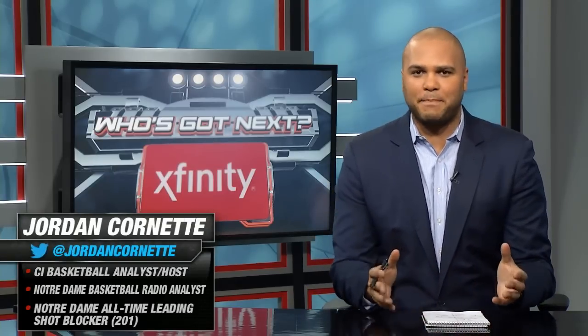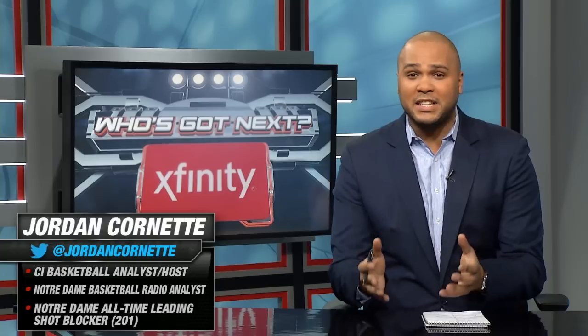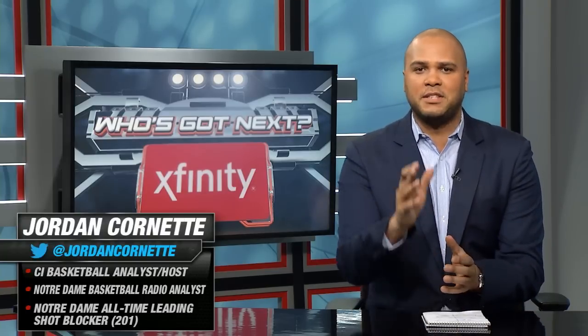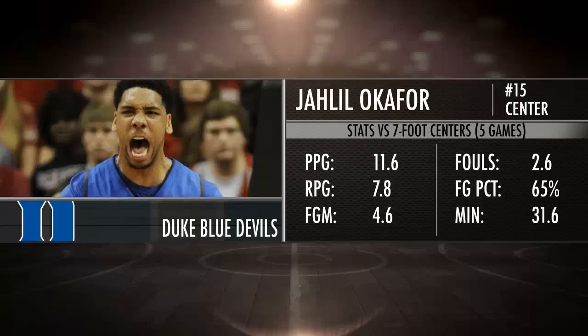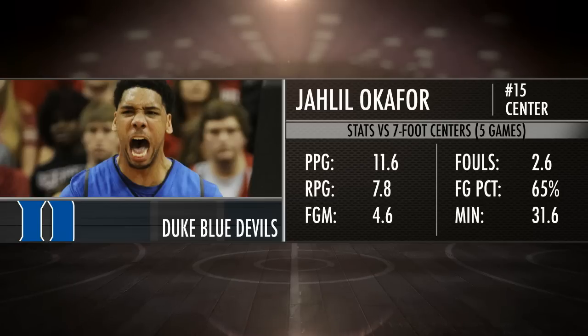Jahlil Okafor is used to being the most dominant presence on the floor at 6'11. He's got that big body and puts up big-time numbers. But when he sees somebody who's a bigger inside presence than him, he struggles at times. Take a look at this full screen — at 6'11 he's okay playing against a 6'9 or 6'10 defender, but seven-foot centers defending him give him some problems. His stats are a little bit underwhelming there.